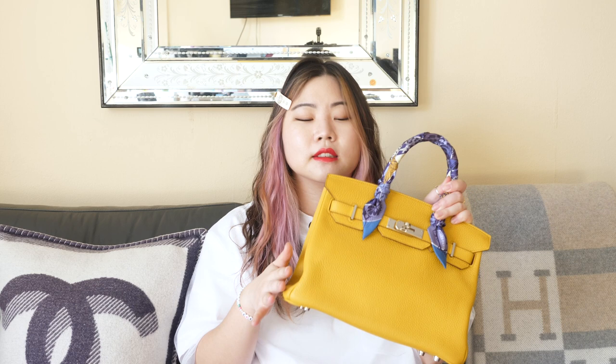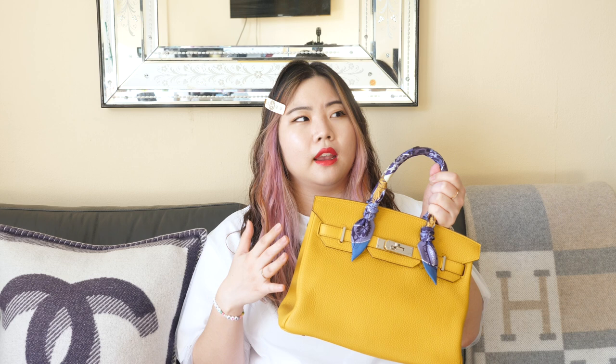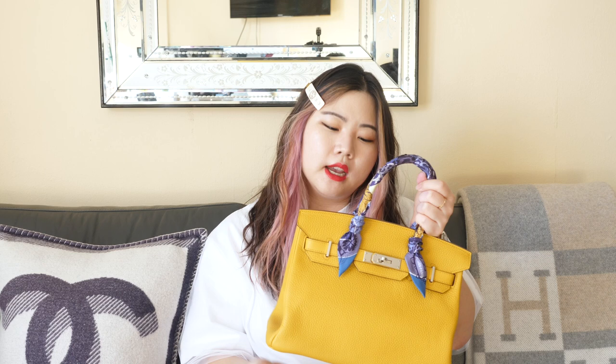Then thirdly, it would be this baby right here. This is my Birkin 30 in Jaune Ambre, and I was fortunate enough to get this in September 2019 — it was that trip I made to Hawaii and I brought this little slice of sunshine back with me. There is a little part of me that feels a little obligated to include this in my video because it is such a standout piece. It is such a privilege to be able to have one in my collection that it feels almost rude to not include it in a best and worst video.